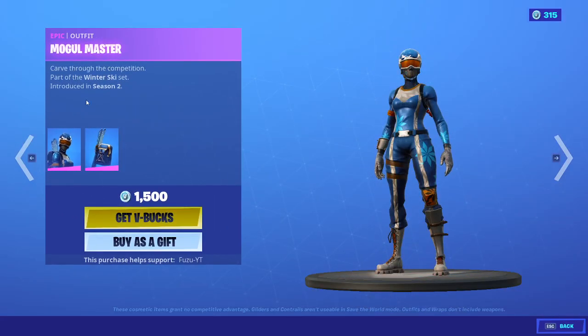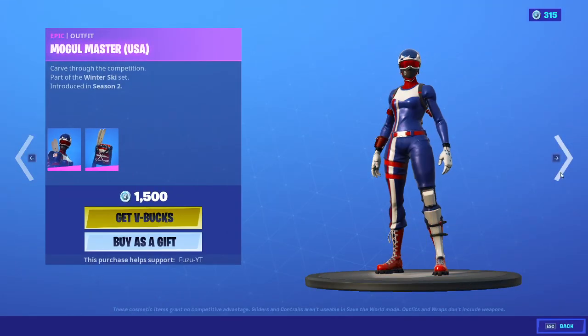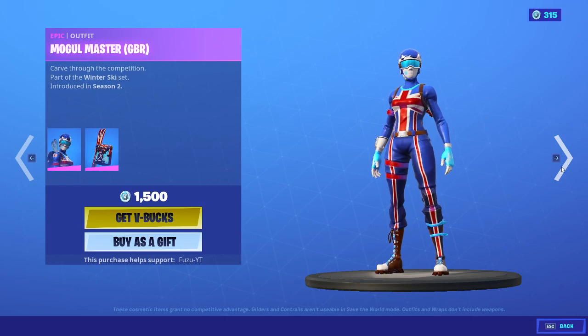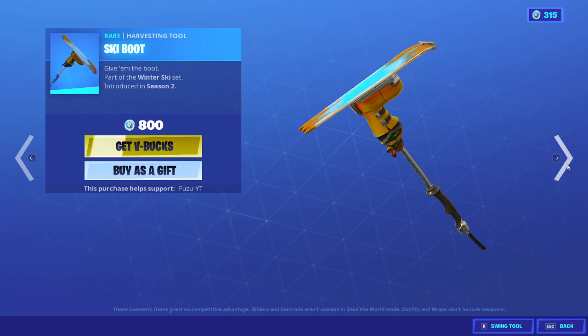Oh my gosh! Mogul Master with a backbling Mogul Ski Bag. Same thing with all the rest of them. We have America, Canada, Great Britain, France, Germany, China, and Korea. Ski Boot.